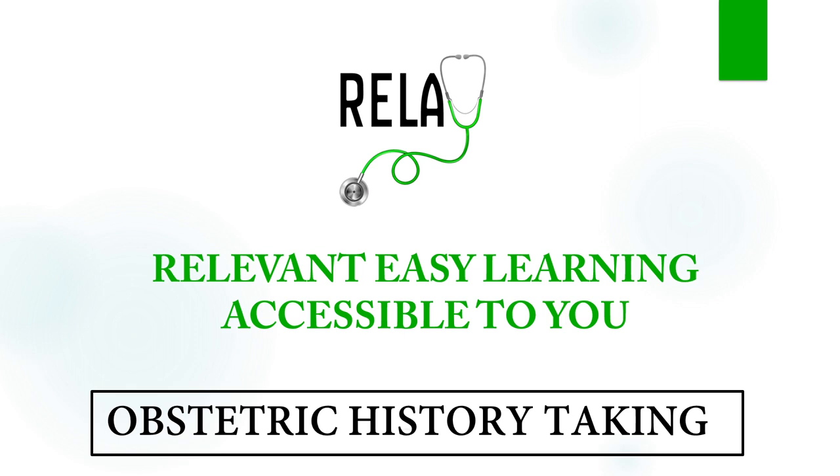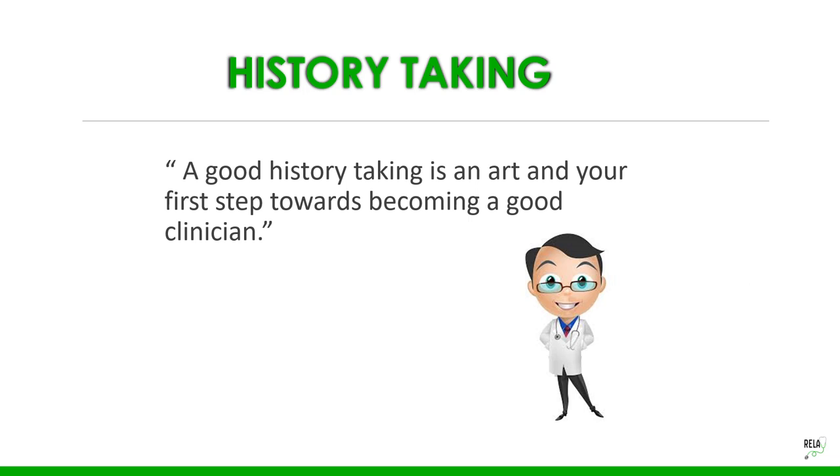Welcome to RELAY — Relevant Easy Learning Accessible to You. Today we begin with obstetric history taking. History taking is like an art and your very first step towards becoming a good clinician.